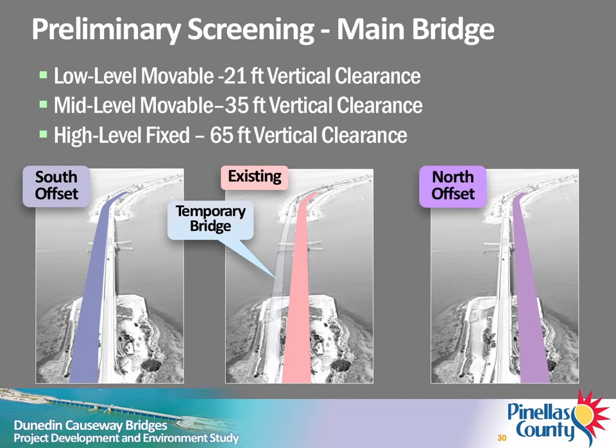The preliminary screening analysis considered nine replacement alternatives consisting of three vertical clearance options on three different alignments. Vertical clearance options included a low-level movable bridge with 21 feet of vertical clearance, a mid-level movable bridge with 35 feet of vertical clearance, and a high-level fixed bridge with 65 feet of vertical clearance. Each option was evaluated on an alignment shifted completely north or south of the existing bridge, as well as an alignment approximately the same as the existing bridge. Alternatives on the existing alignment would require construction of a two-lane temporary bridge to maintain vehicular, pedestrian, and bicycle traffic during construction.